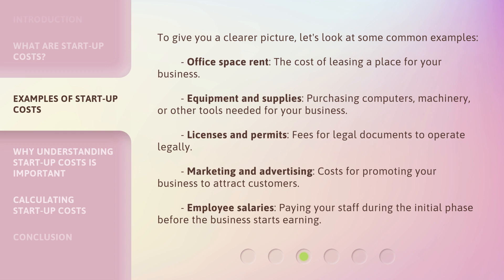Marketing and advertising: costs for promoting your business to attract customers. Employee salaries: paying your staff during the initial phase before the business starts earning.